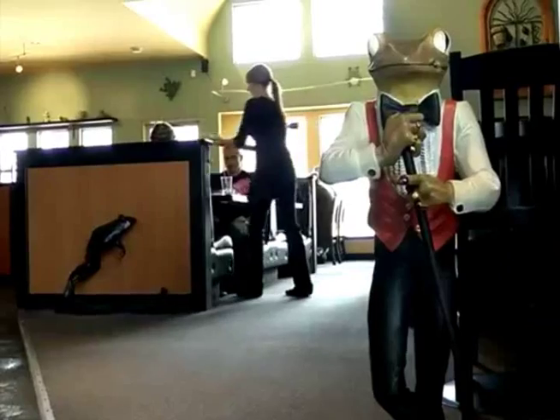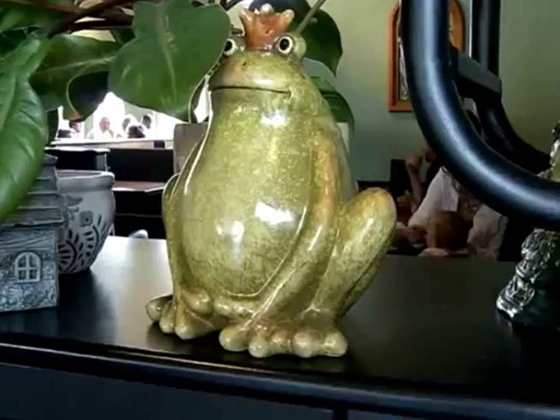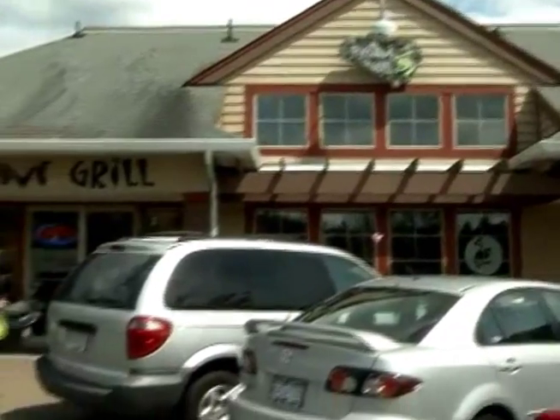We thought Frogstone was kind of a cool name, and with that we wanted to have a very unique restaurant. So we designed it — it took two years to design it — and we put together a very unique menu and a very unique decor in a little corner in Maple Ridge.